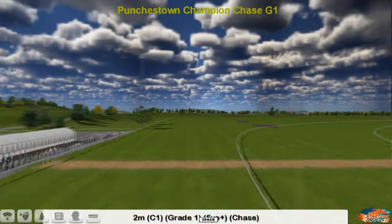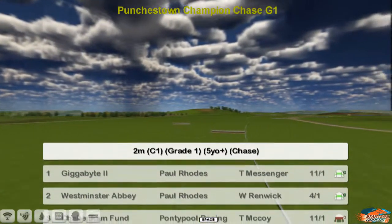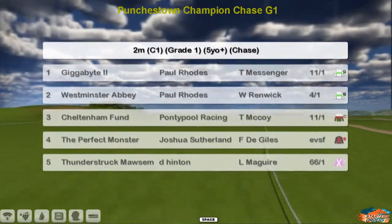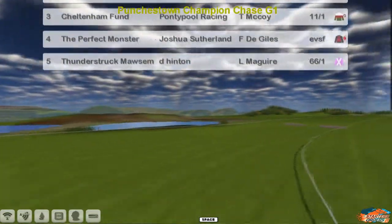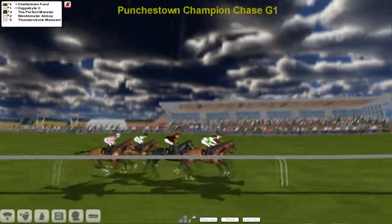The Puncherstown Champion Chase is next — a two-mile race. The top one is Gigabyte for Paul Rhodes. He's also got Westminster Abbey. Cheltenham Fun for Graham Clutterbuck, the Perfect Monster for Joshua Sutherland, and Thunderstruck Morton for Derek Hinton. Another small field for one of these prestige races, and away they go.